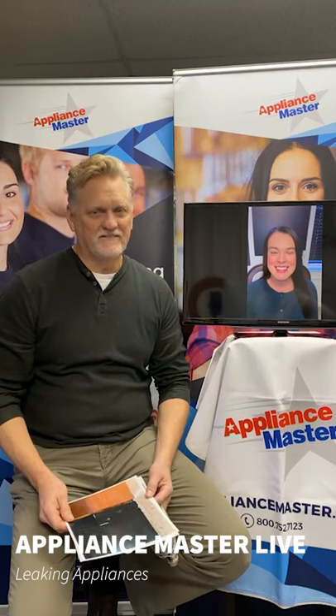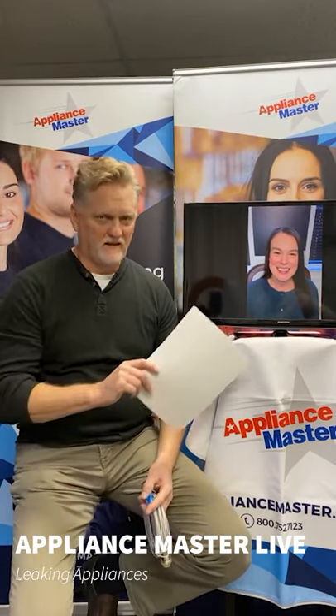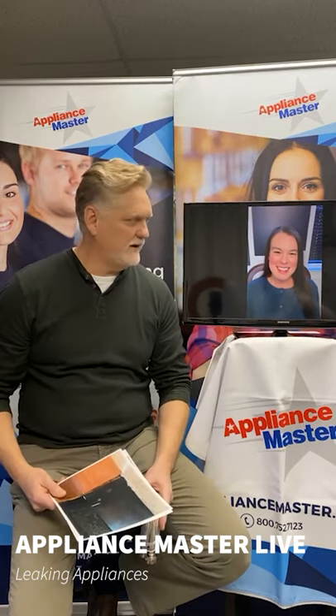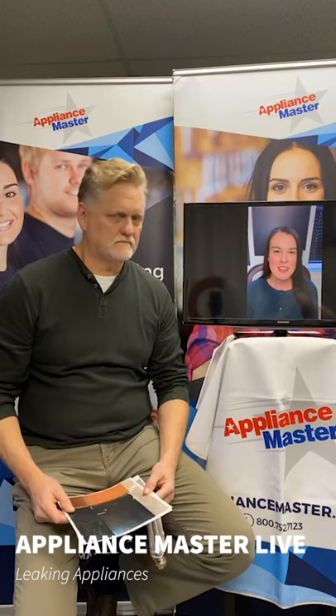Hello, welcome to Appliance Master Live. Today, thanks for joining us. I'm Bill, and as usual on my left, we'll see Kari, the one and only. Today we're going to be talking about some leaks that may be occurring in your household appliances — the dishwasher, washing machine, and refrigerator.